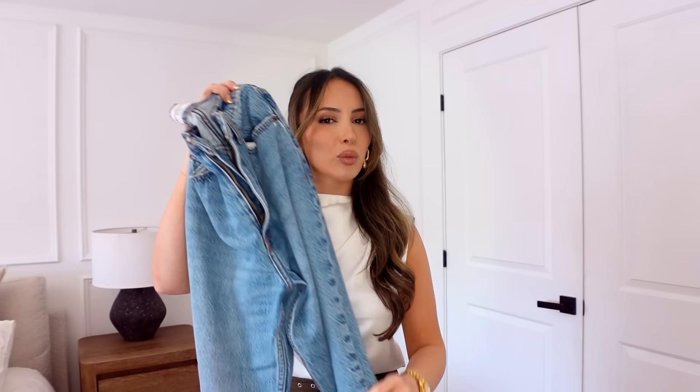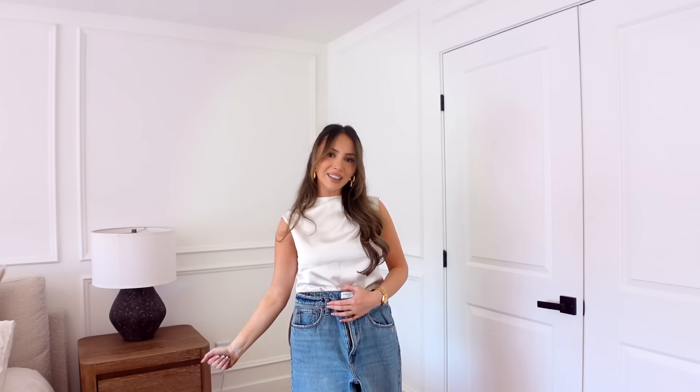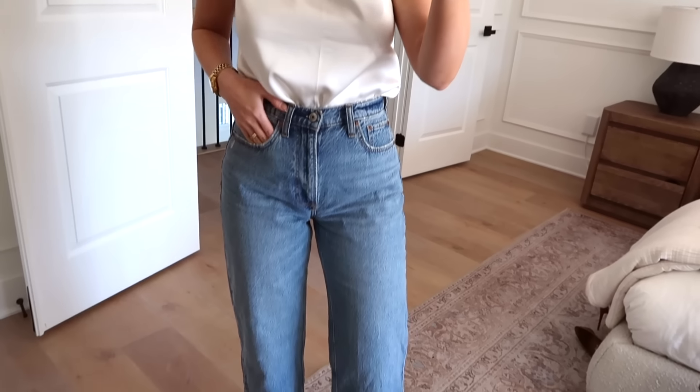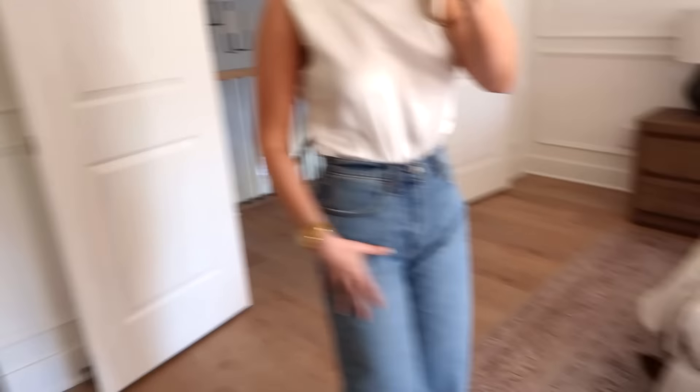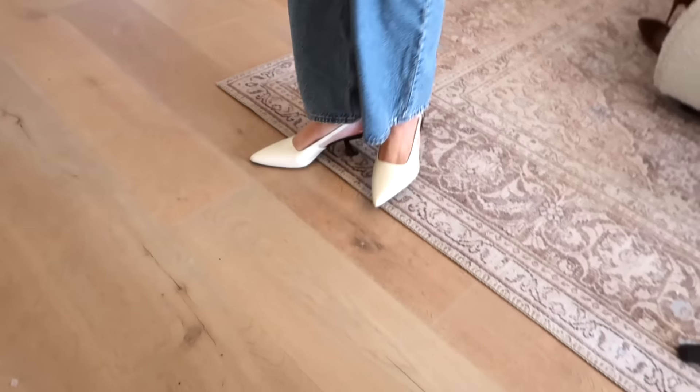These are my new favorite jeans from Abercrombie — the loose high rise in a medium wash. Abercrombie has every wash you can imagine, in short, regular, and long lengths. I love that there are no rips, making them very versatile — dress them up or down. These are perfect with a nice top and a little pair of kitten heels. The fit is great; the medium wash is perfect for spring. I'm five foot one for reference.